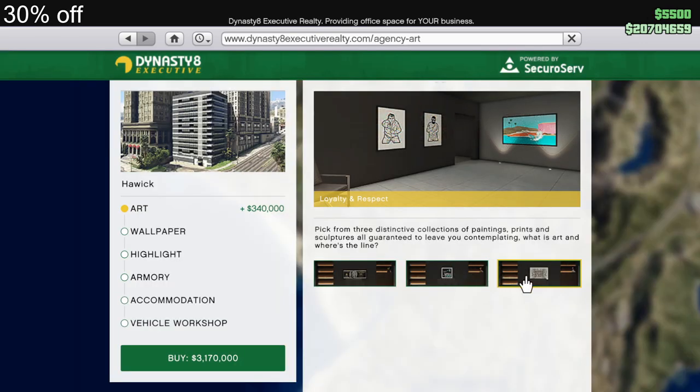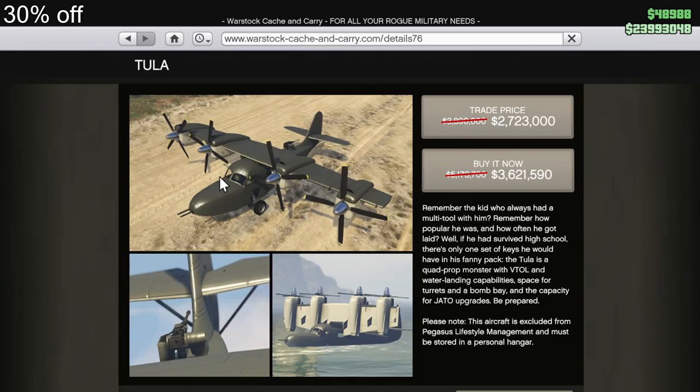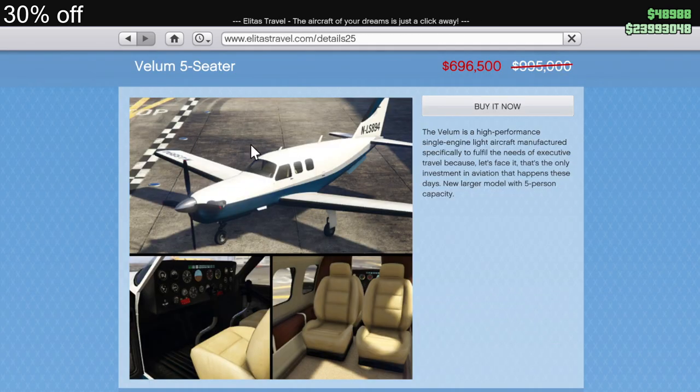30% off Agency Arc, the Chinclamilla, the Visione, the Cheetah Classic, the Weevil, the Tula, the Seabreeze, and the Valum Five Seater.